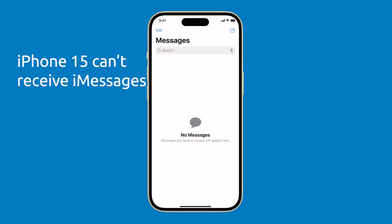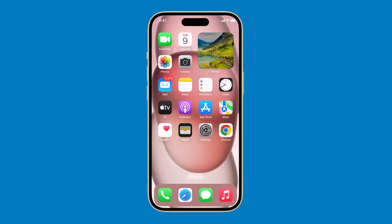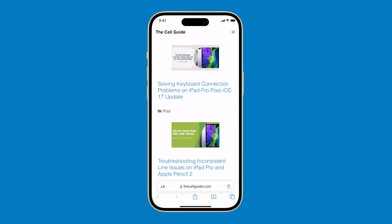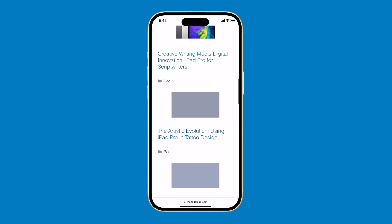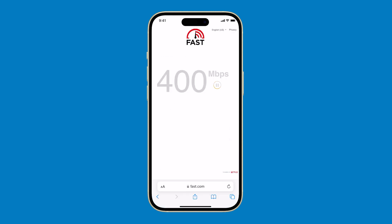If you're having trouble receiving iMessages on your iPhone 15, there are a few things you can try to fix the issue. First, check your internet connection, as iMessages are sent and received over the internet. Make sure that your iPhone has a strong internet connection. You can try browsing a website or do a speed test to know if your iPhone is connected to the internet. If you don't have an internet connection, then it's not a problem with iMessage but the connection itself.